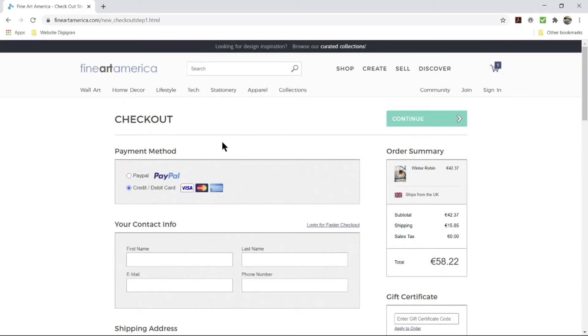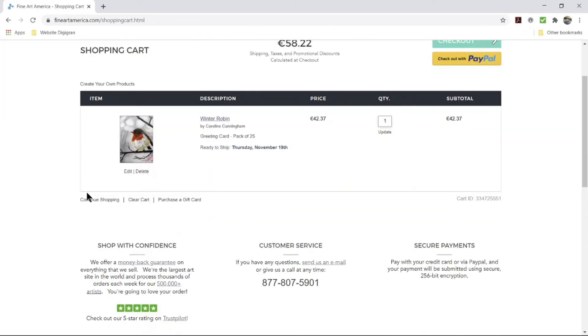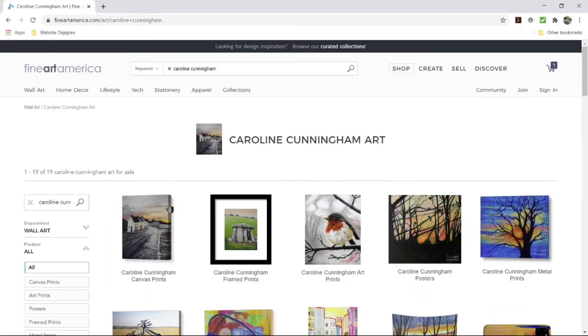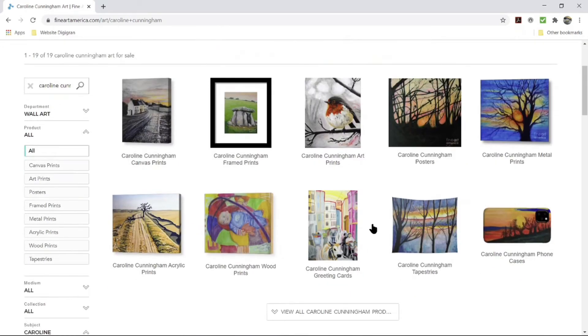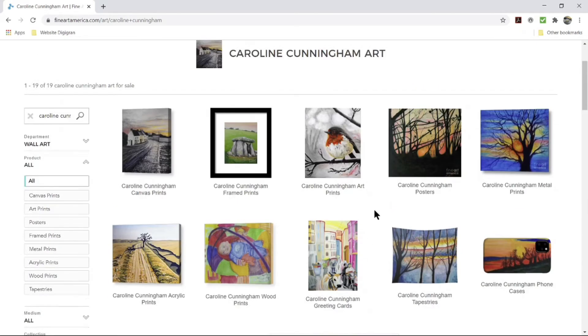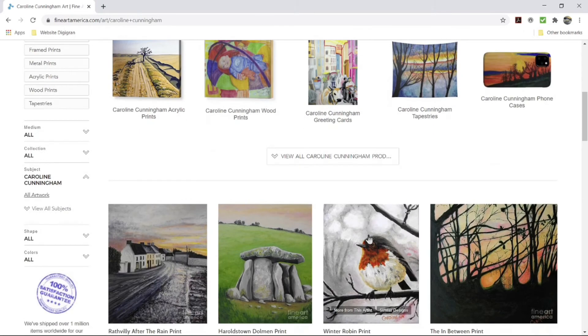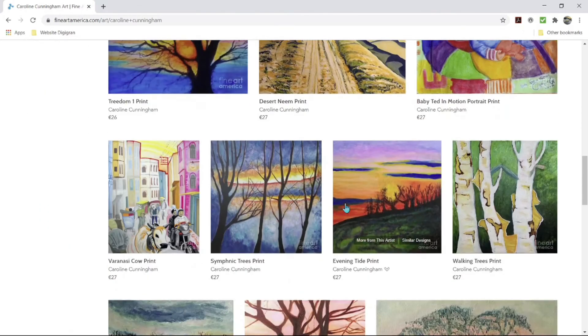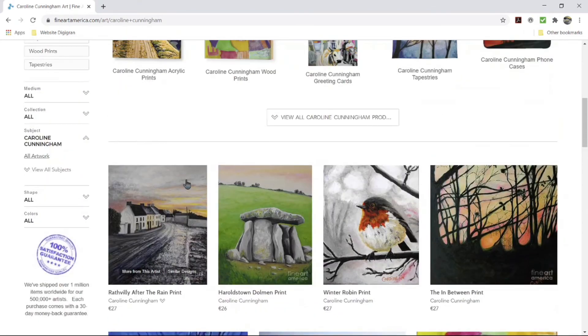We're going to go back and continue shopping so I can give you another example. The quickest way is to click the cart symbol and go down to 'continue shopping.' That brings you back to the area where all my artwork is. This time let's choose a print — I'm going to pick 'Ratfilly After the Rain,' which is a little Irish village in County Carlow where I grew up.